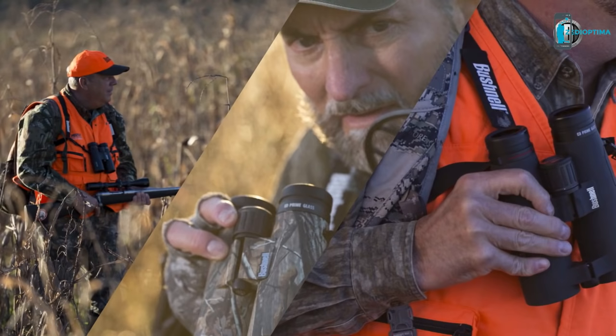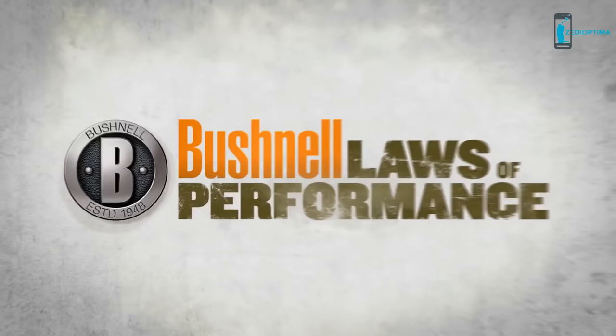The Legend Ultra HD family of binoculars, offering three levels of category leading performance for hunters of every degree of passion — only from Bushnell.